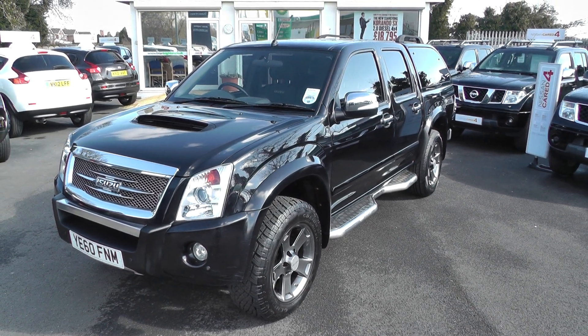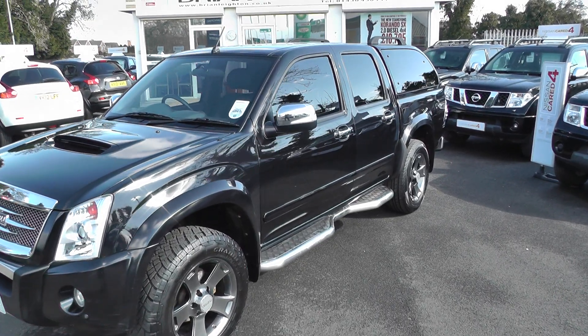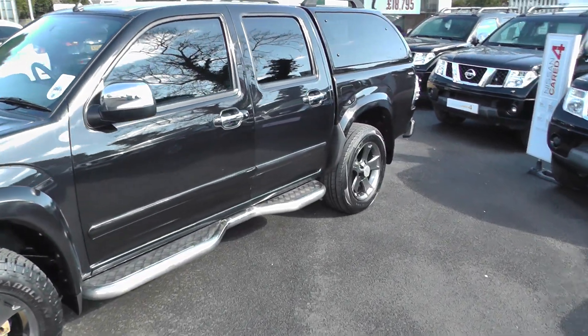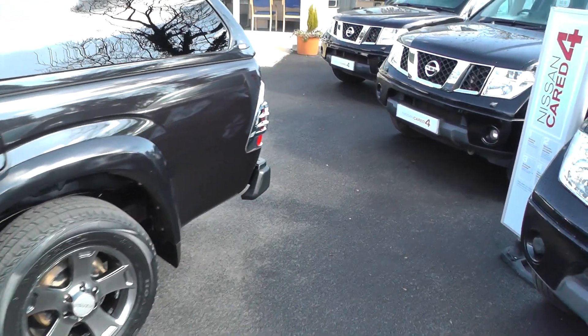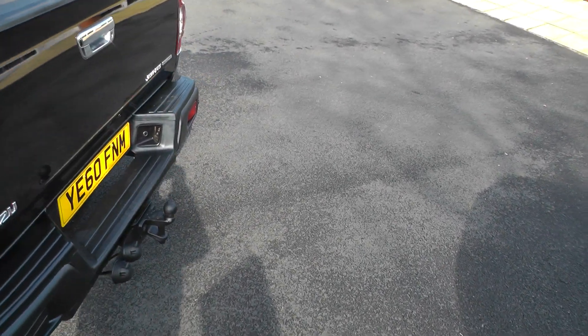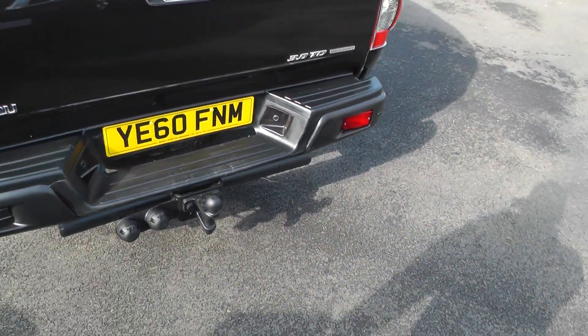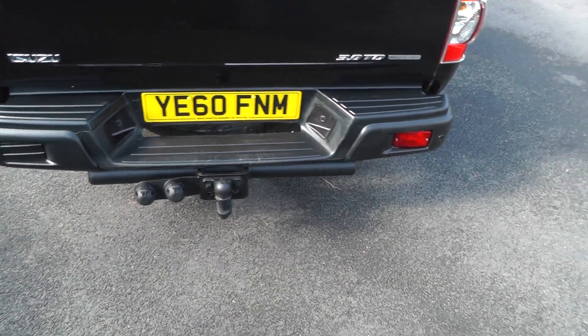Welcome to Brian Leighton Howden, and thank you for visiting our website. The car you're looking at today is an Isuzu Rodeo Air Denver Max LE, with alloy wheels. It's a 3 litre turbo, with reversing sensors, a tow bar, and it's on a 60 plate.